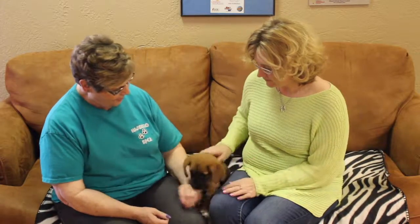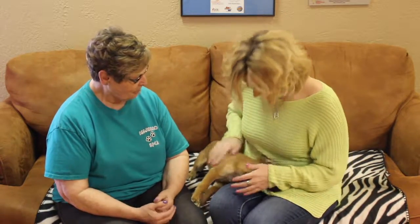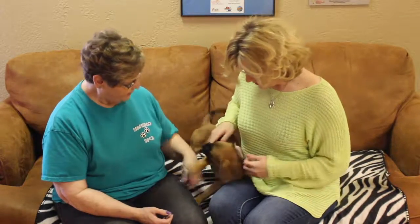He likes to move around. I think that's the puppy in him, isn't it? Yes it is. Still in his little chewing phase, but that's okay.